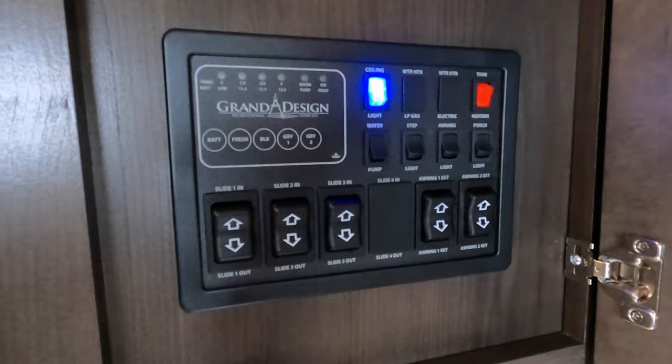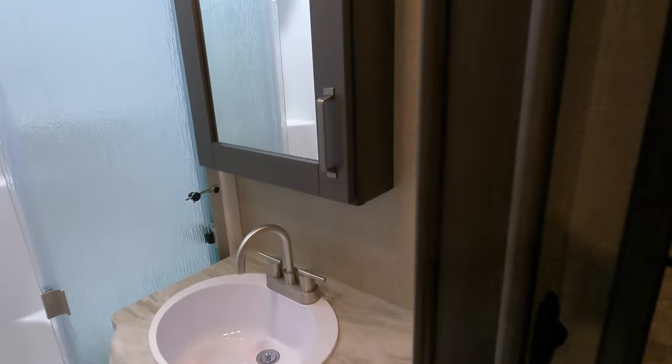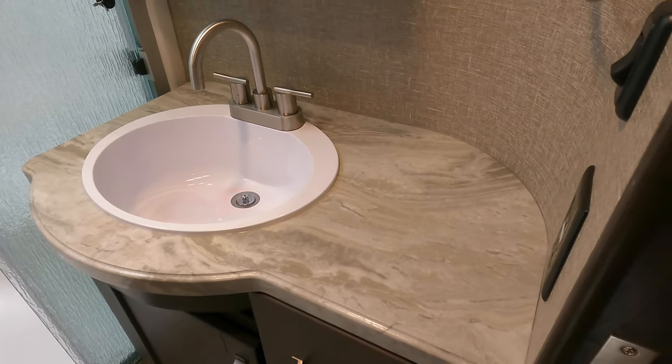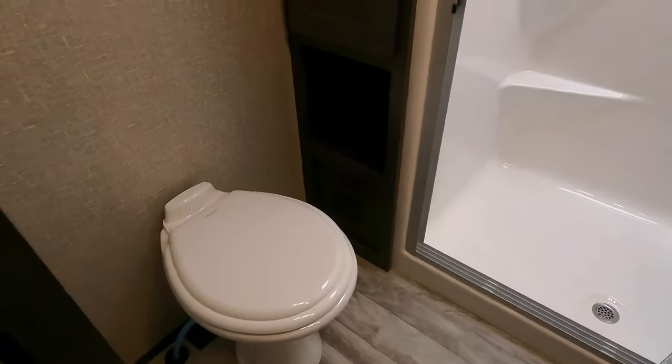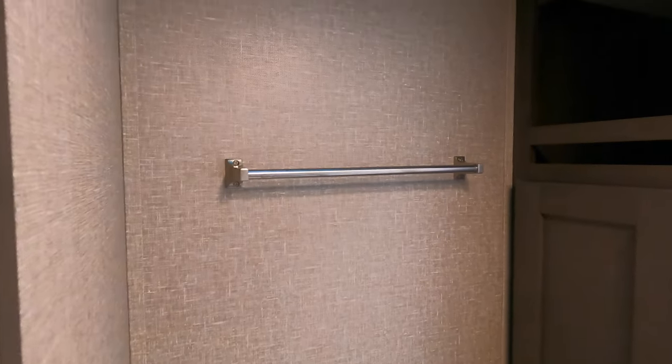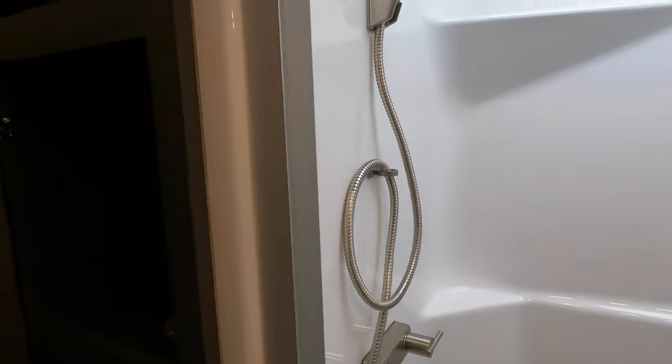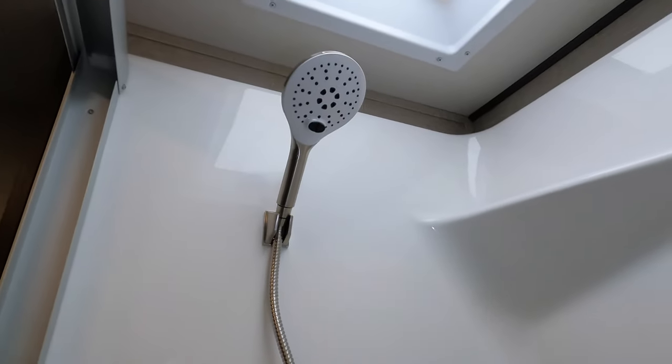Here's your control panel — nice and simple, nothing crazy. Sometimes less is more. Nice big bathroom with some countertop space next to the sink, a porcelain toilet, towel bar, exhaust fan, big skylight, and a big shower with a place to sit down or put your foot up, and a very cool shower head.